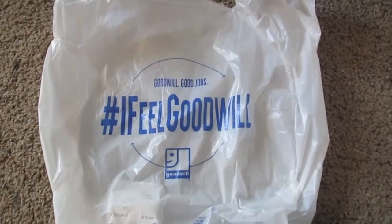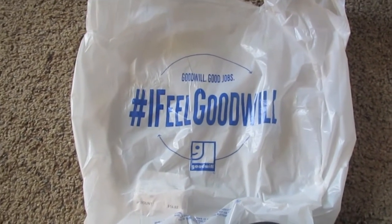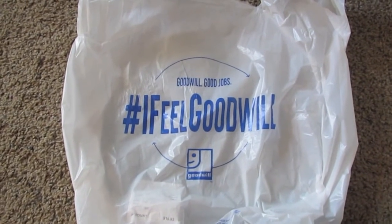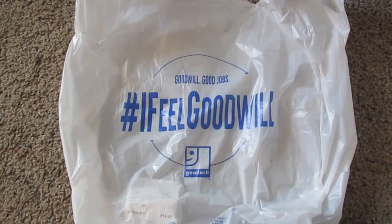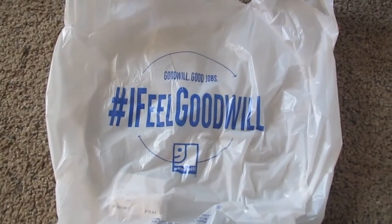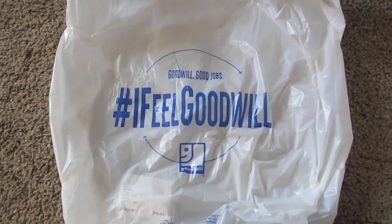Hey guys, Suzy here — thanks for tuning in! Today I'm sharing a really quick video: a Goodwill thrifted tops haul. I got four tops at Goodwill. I stopped in after work — I really didn't have time, but I always have to make time for Goodwill. I love stopping in there and I hadn't been in a couple of weeks, so I was pretty excited.